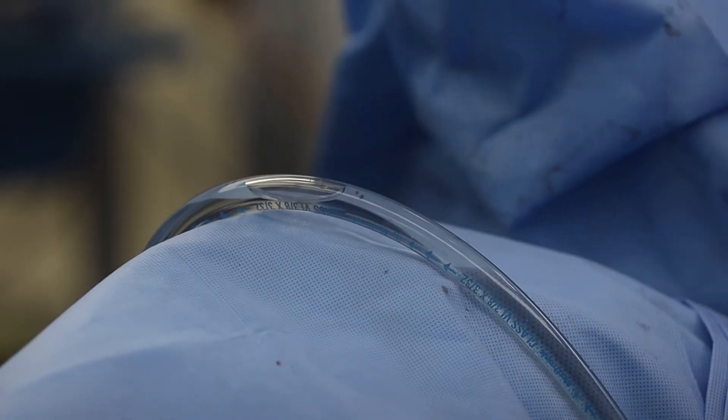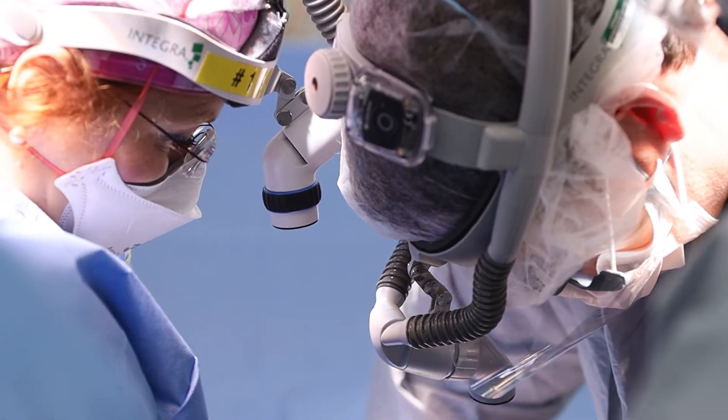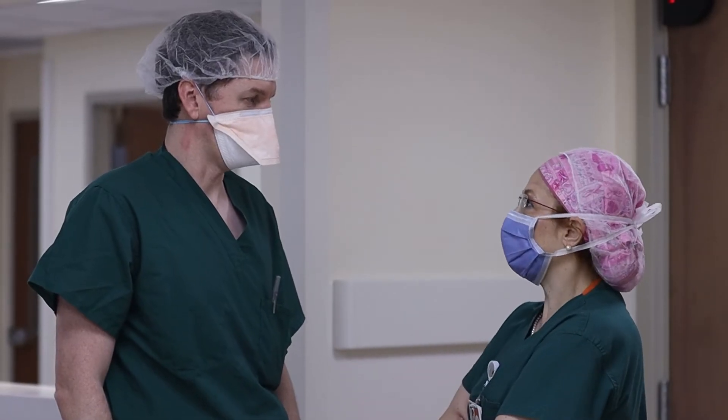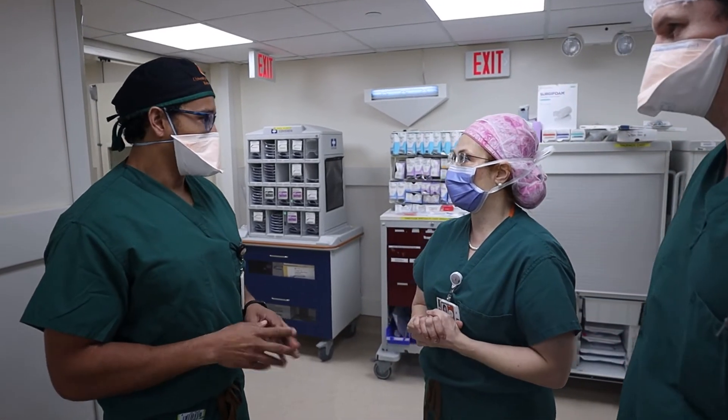Dr. Moeller says this two-pronged treatment approach could help extend the lives of some patients. We are not only treating patients, but we are training surgical oncologists who have gone to other institutions to develop their own HIPEC programs. We have residents and fellows working with us, learning this procedure.